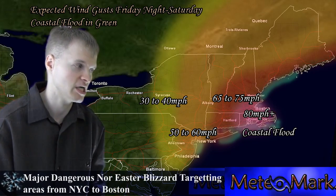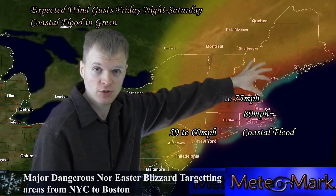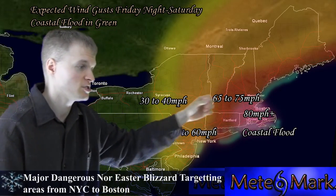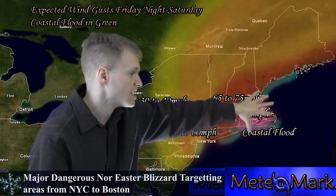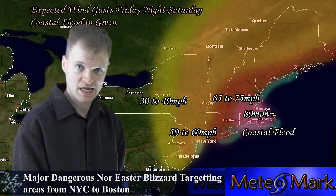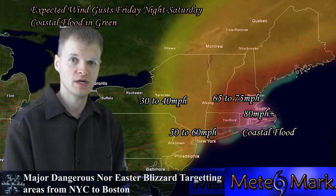65 to 75 mile per hour gusts, blowing and drifting the snow around — 5 to 10 foot drifts are likely, especially towards Boston and Providence. Look at this: 80 mile per hour plus winds towards Boston, Providence, Nantucket, and over to Cape Cod. This is a very bad situation.